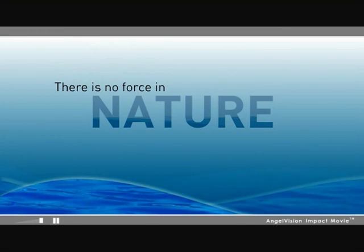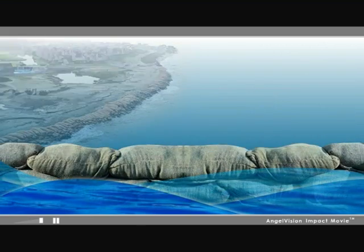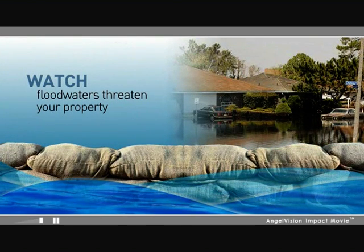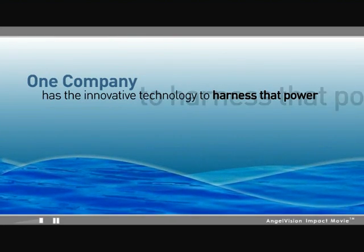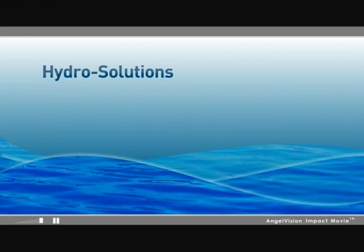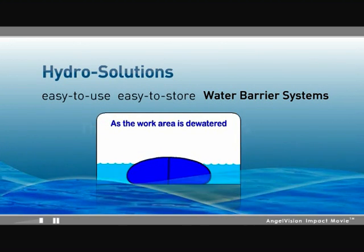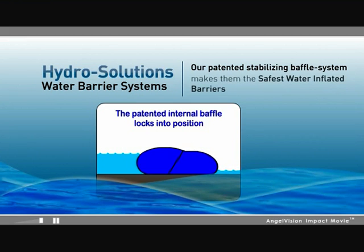There is no force in nature more powerful than water, especially if you've ever tried to dewater a worksite or watched as floodwaters threaten your property. One company has the innovative technology to harness that power. With HydroSolutions' revolutionary, easy-to-use, and easy-to-store water barrier systems, the water does the work. Our patented stabilizing baffle system makes them the safest, most effective systems in the industry.